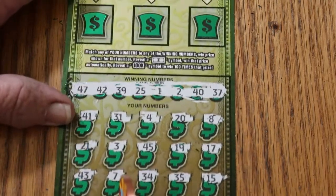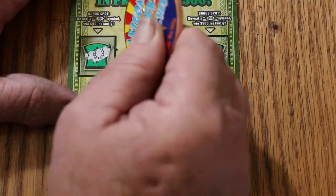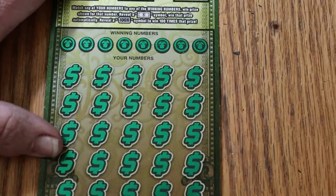So nothing on ticket 005. Let's see what the bonuses have — horseshoe, a bell, and a clover. Nothing on that one either. All right, ticket 006. Let's see if this can save the session.